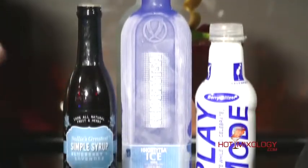When you have Hortetza Ice Vodka on your shelf or at a party, you come out with a bottle sitting on your back bar and you're pouring and it's ice blue — people know that it's cold. That's how we do it on Hot Mixology.